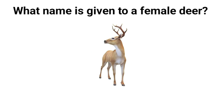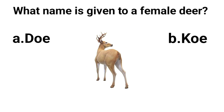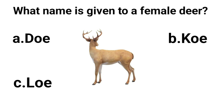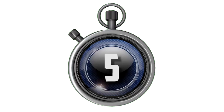What name is given to a female deer? A. Doe. B. Ko. C. Lu. D. Mo. Answer is A. Doe.